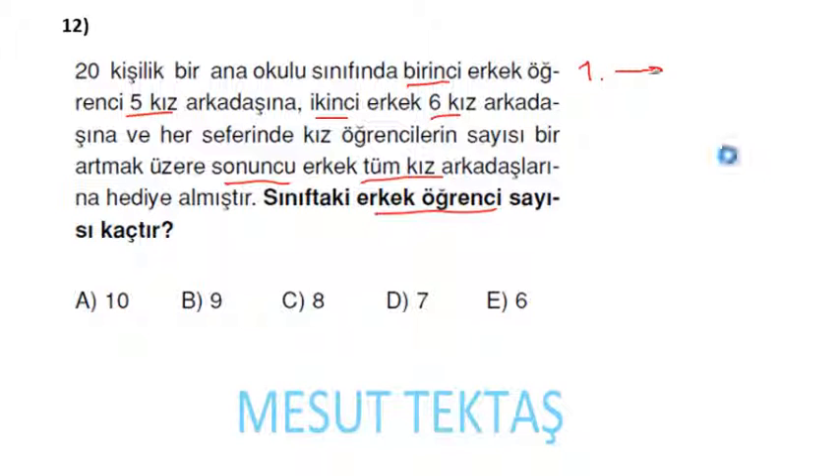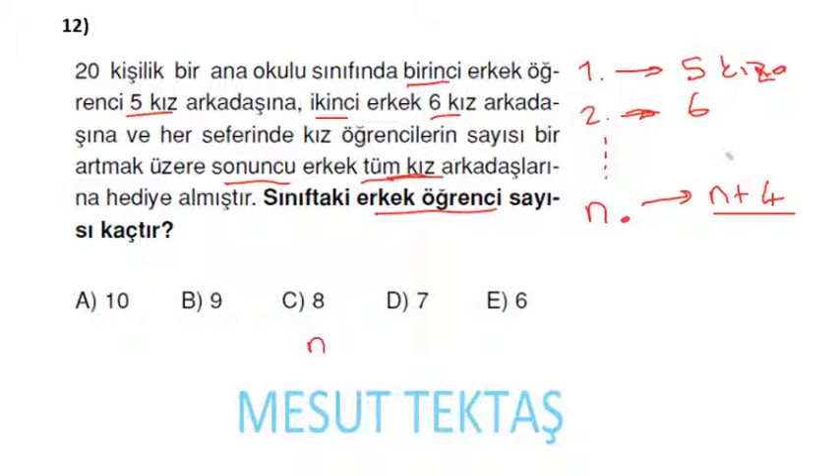1. erkek 5 kıza, 2. erkek 6 kıza; her seferinde kendisinden 4 fazla kıza hediye aldığı için n. erkek (n + 4) kıza hediye alıyor. Sonuncu erkek tüm kız arkadaşlarına hediye aldığı için toplam kız sayısı n + 4. Erkek sayısı n, kız sayısı n + 4; toplam 2n + 4 = 20.